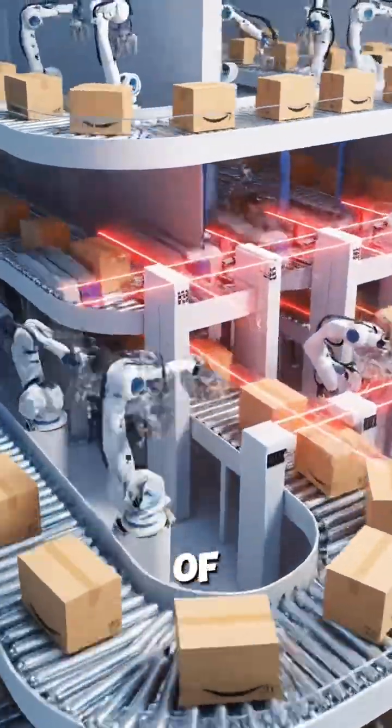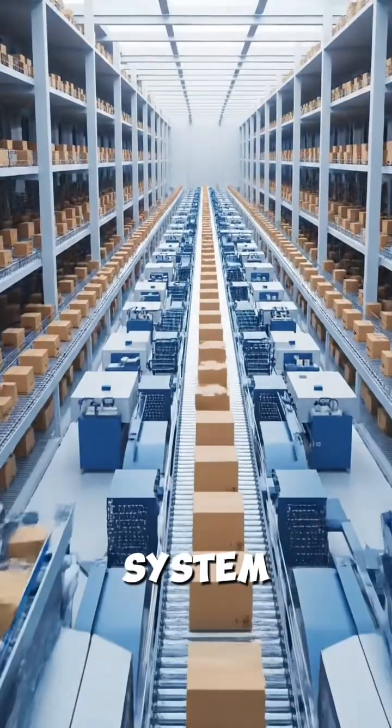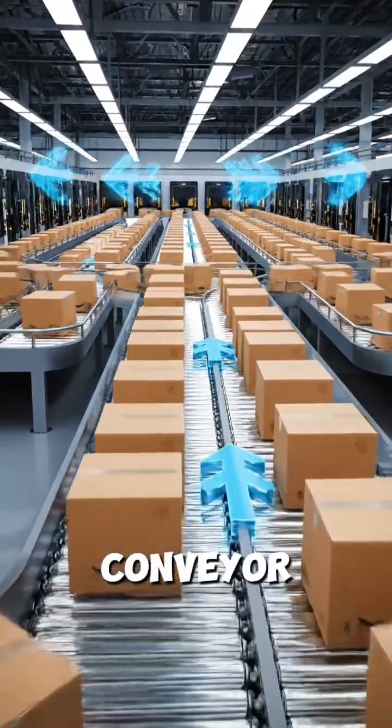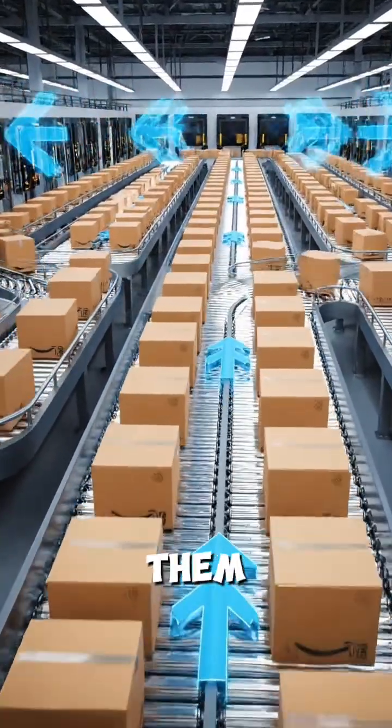Do you know how Amazon sorts millions of packages every day? Inside each warehouse, a massive automated system does everything in seconds. Packages first enter long conveyor belts. These belts spread every box into a single line so the machines can scan them clearly.